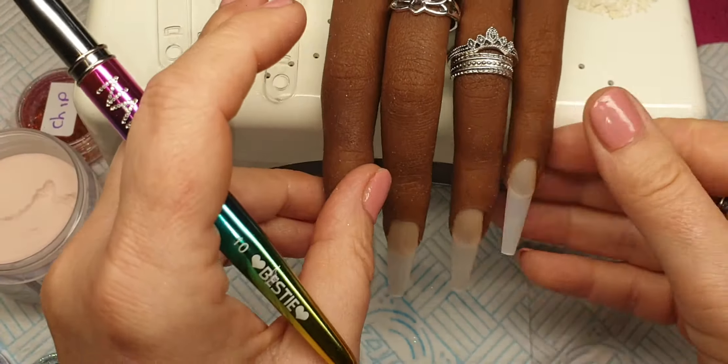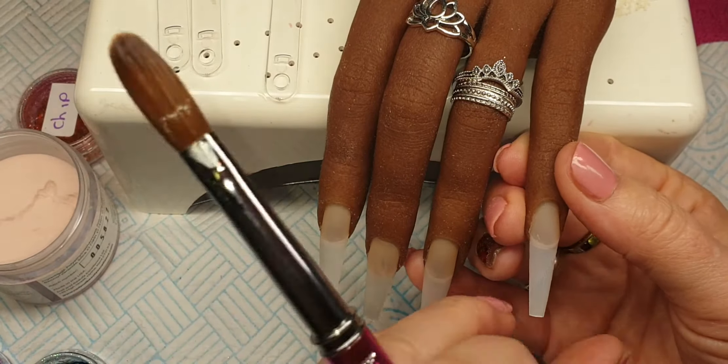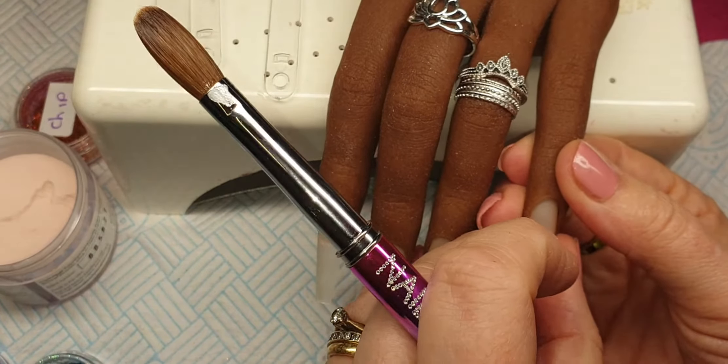Hi guys, welcome to my channel. In today's video I'm going to be doing a set using my tips from Glitter Planet.